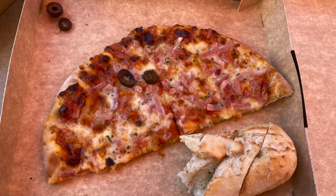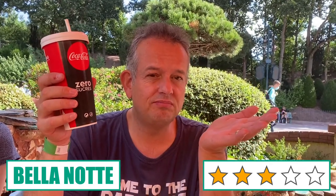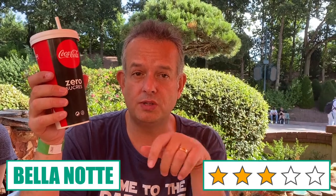That's the first meal done in Bella Notte and it was very nice. I had a pizza royale, which is a pizza with ham and olives, some garlic bread, a Magnum and some Coke. 16 euros each — quite pricey, but that's Disney prices — but it was very good.